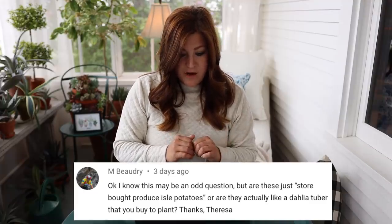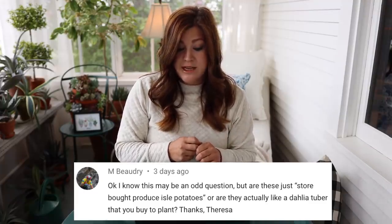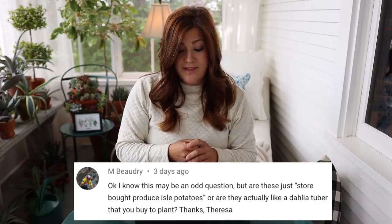M said: are these just store-bought produce aisle potatoes or are they actually like a dahlia tuber that you buy to plant? They are actual seed potatoes. Sometimes when you go to the grocery store, things are treated with a growth inhibitor so that they won't sprout, and if they do, they won't grow really well. Just make sure you're getting a certified seed potato — you can find those at your local garden center most of the time. If they're grown organically though, I think if you buy them at the grocery store and they've been grown organically, you're probably good. Let me know in the comment section what you guys know about that.